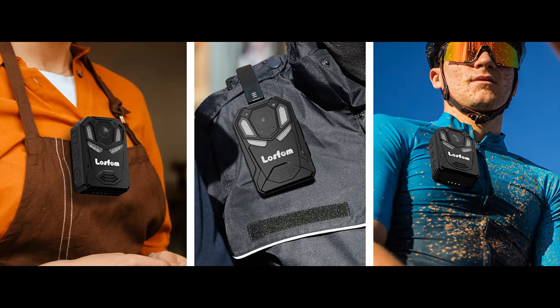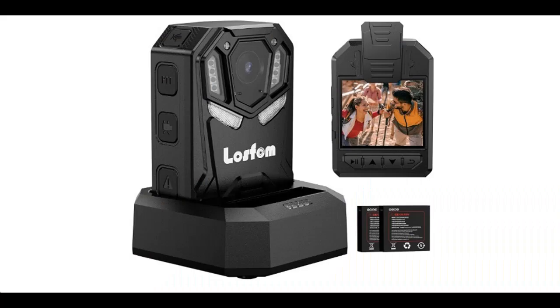16 hours of video recording: included by default are two 3000mAh batteries and a charging dock, letting you record footage for up to 16 hours in a row — enough to get through multiple shifts without worrying about battery life.